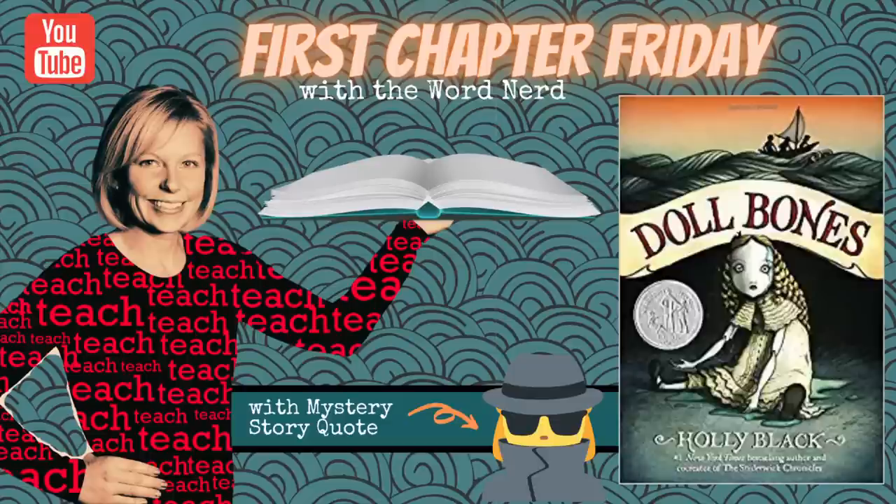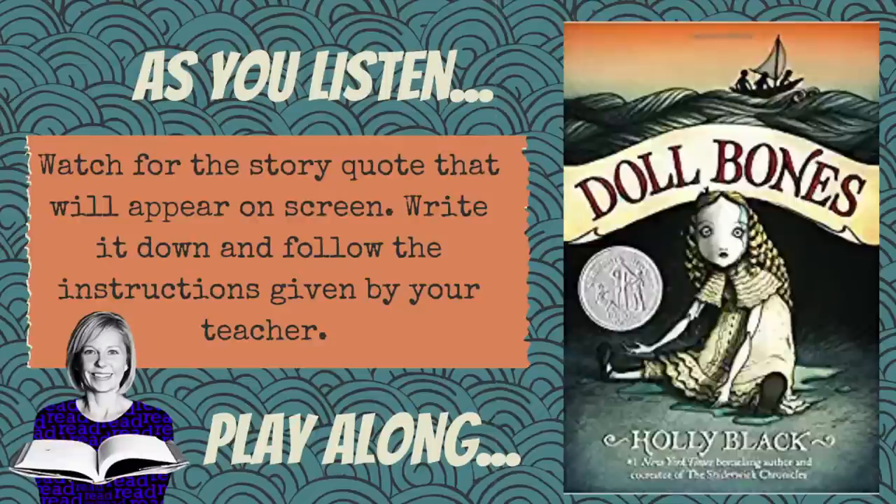Doll Bones by Holly Black. A First Chapter Friday read-aloud video with The Word Nerd. Today as you listen, watch for the story quote that will appear on screen. Write it down word by word and then follow the instructions given to you by your teacher. Hi, my name is Amanda Ziba. Welcome to my channel Learning with the Word Nerd and another First Chapter Friday video.